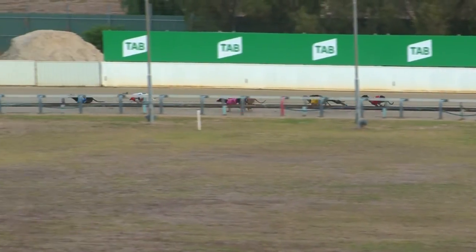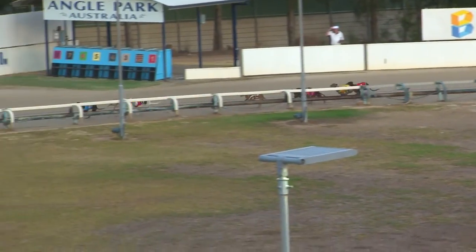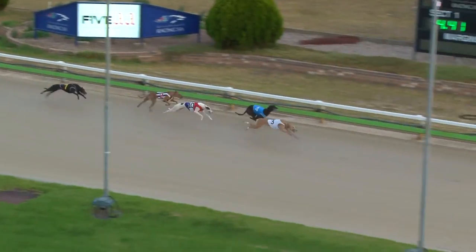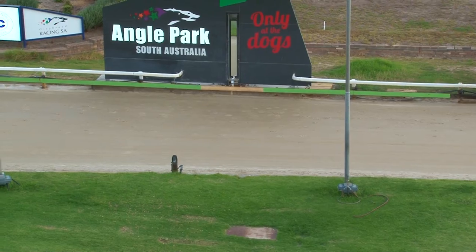Sees them all down the back — it's Jackie D by nearly two, the outside is Stitcher Millie, the inside Mini Mac, and four away came Spring Glass. Up at the turn, Jackie D led, Stitcher Millie lifting out after it. Stitcher Millie goes to Jackie D — Stitcher Millie beats Jackie D! Third Mini Mac, and getting home hard, Spring Glass.